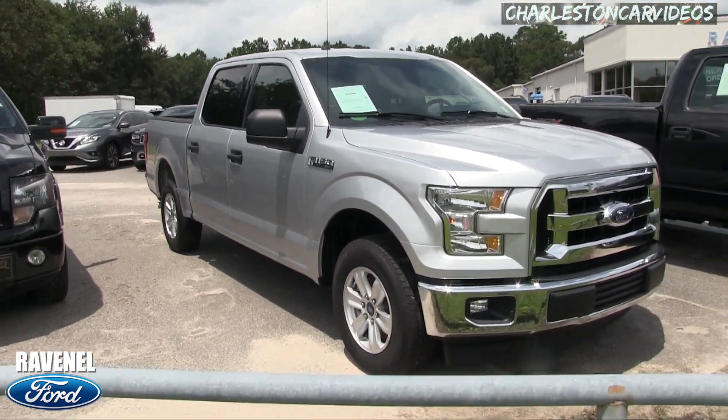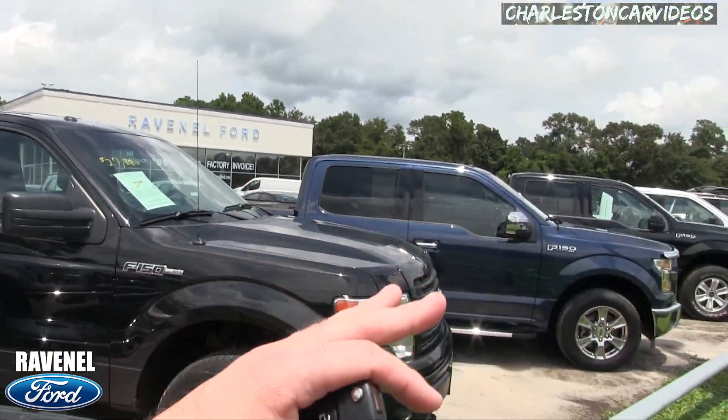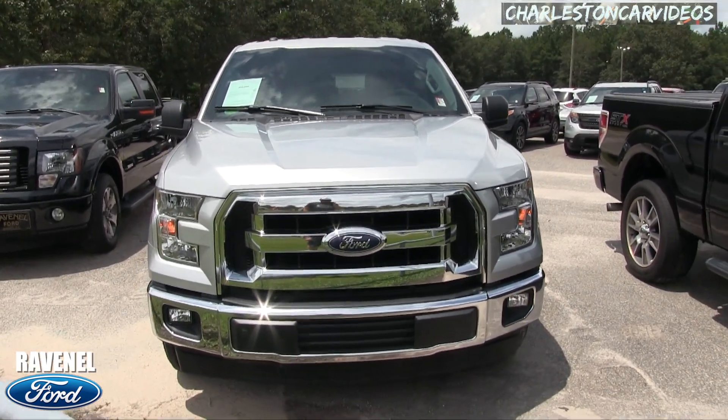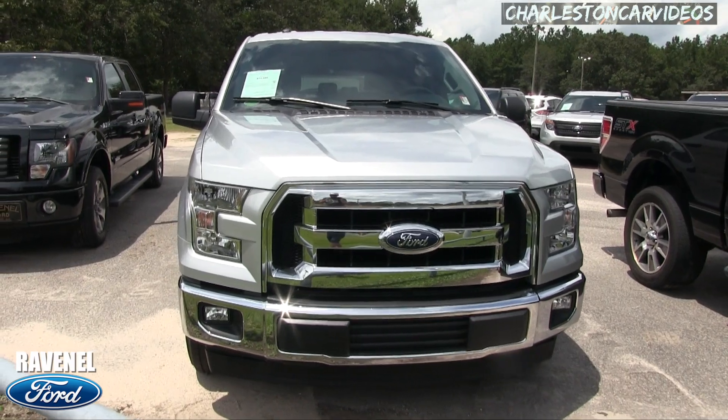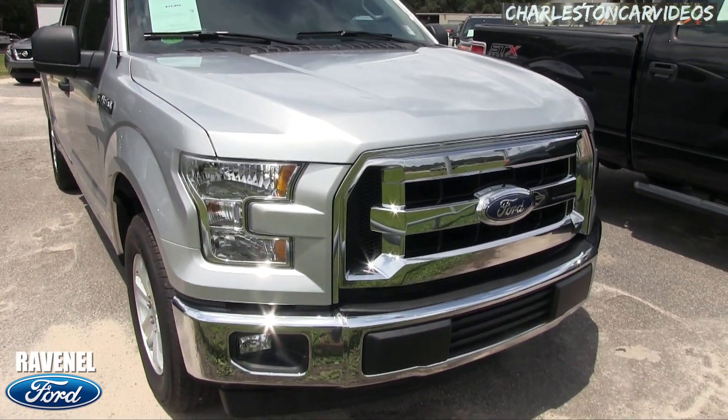It's a nice light color for down here in the south — keeps things a little cooler. These blacks and dark blues get extremely hot in the Carolina heat, so silver is definitely a nice choice. It looks good with the chrome; everything kind of flows nicely.